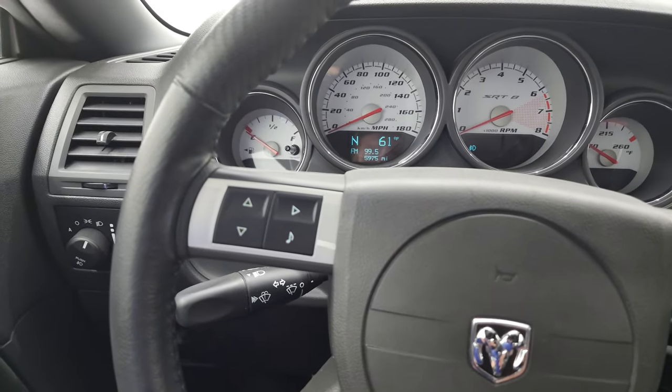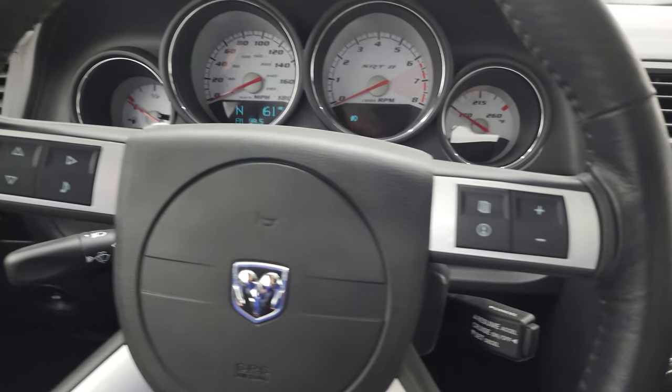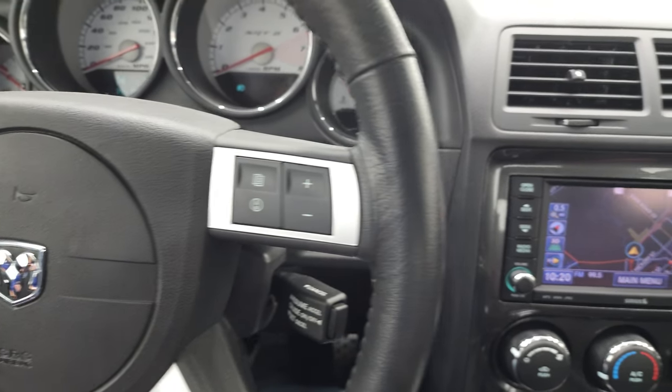You get the leather wrapped steering wheel with information center controls — cruise controls on the right, audio and other information center controls on the left.